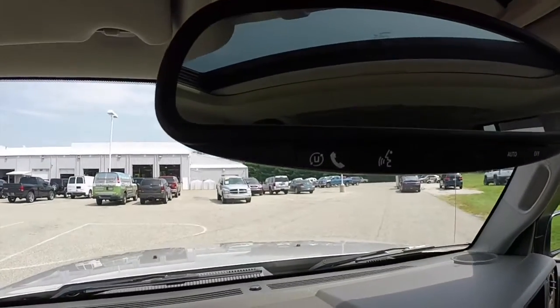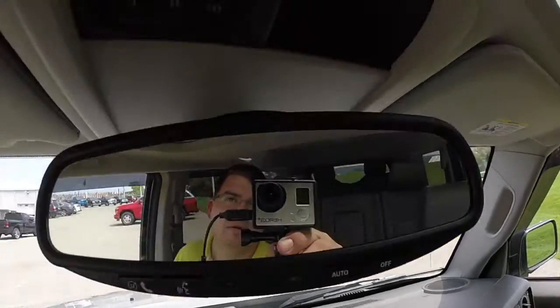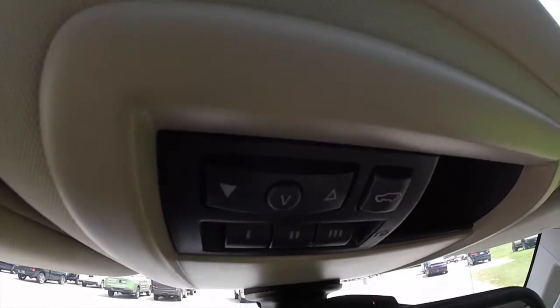Overhead on the mirror you have your Uconnect Bluetooth connectivity group, auto-dim rear view mirror, HomeLink universal transmitter, and the power center for the power rear lift gate.